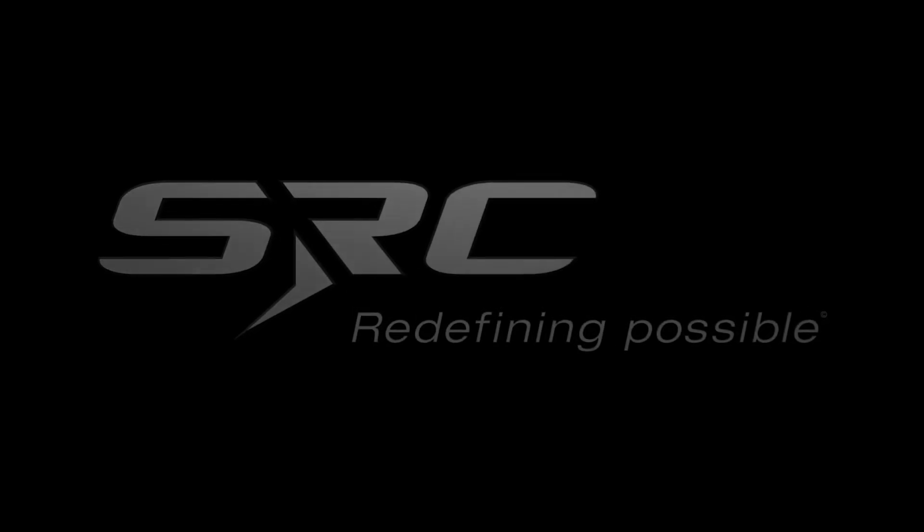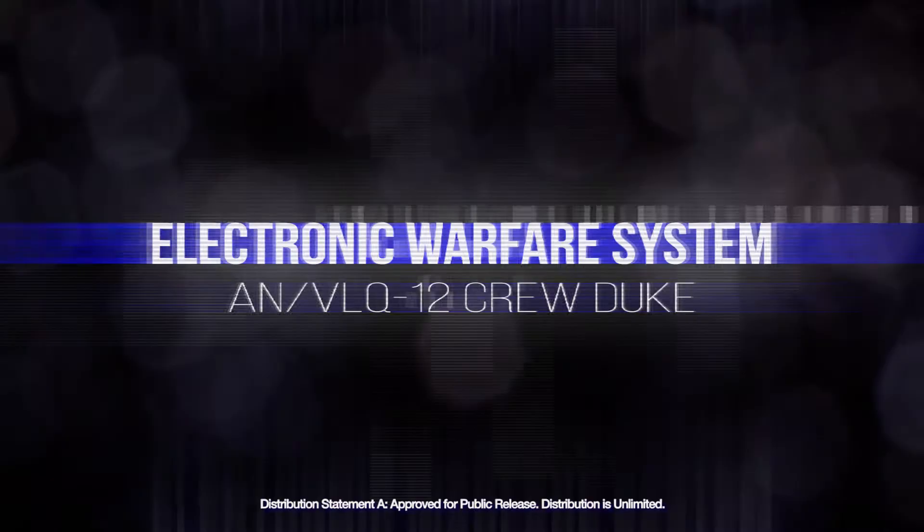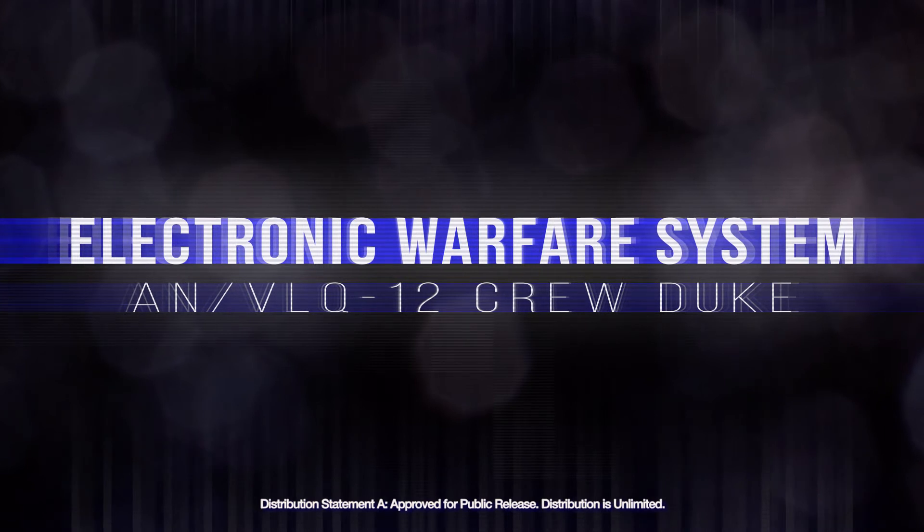The SRC 'Redefining Possible' logo fades in over a black background, then fades out. The pixelated video title 'Electronic Warfare System AN/VLQ-12 CREW Duke' fades in. At the bottom of the screen: Distribution Statement A — Approved for public release. Distribution is unlimited.